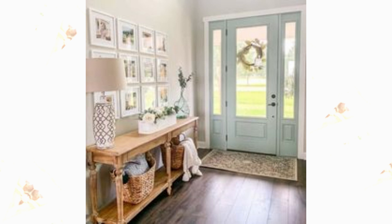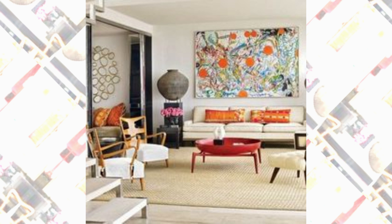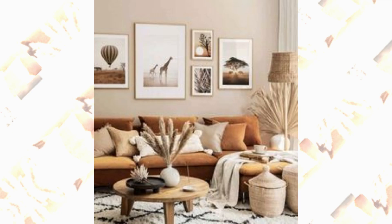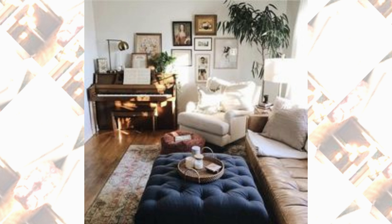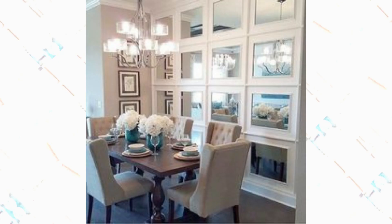Assalamu alaikum guys, welcome back to my channel Z Decorable. Are you looking for fabulous interior decoration ideas for your living room? Then this video is for you — you are in the right place. In this video, we will show you some great home designs that will inspire you to create a stunning and inviting living space. So let's dive in and explore these incredible ideas together.